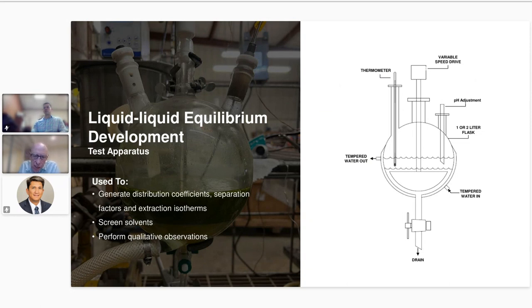In addition to the raw distribution coefficient data, we're looking for how easily the phases separate — whether it takes seconds or many minutes. We also observe what's happening at the interface: do you form solids at the interface, or an emulsion band? All of these qualitative observations are really important as we look downstream to determine what type of extraction column to use when scaling up the process.